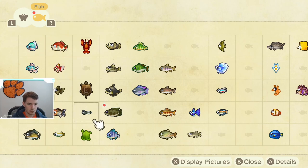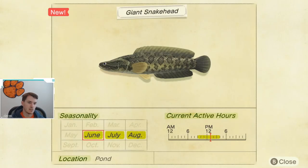So, you know when you can catch one — the giant snake head is available June through August. It is caught in ponds and it is available from 9 a.m. to 4 p.m. That's only about seven hours a day that it's available.